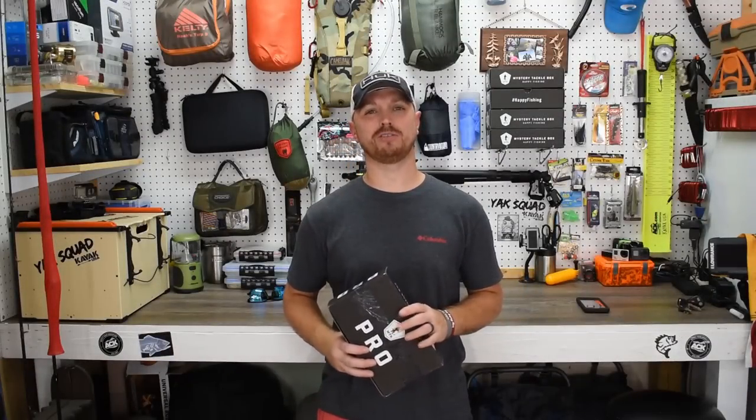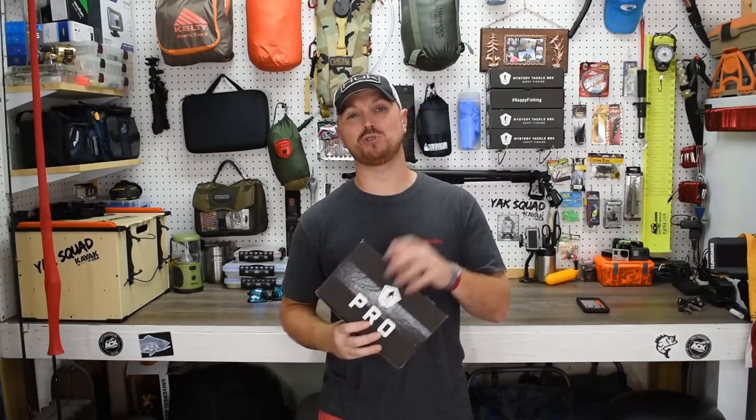What's going on guys, TJ here, welcome to the channel. Today we're going to be opening up this month's mystery tackle box and you are not going to believe what they sent — check it out.